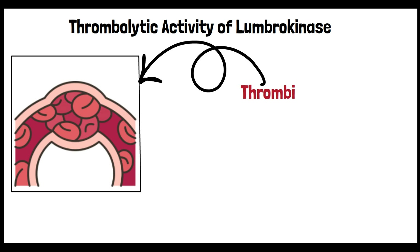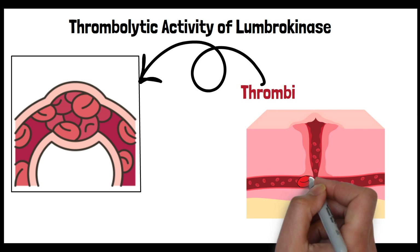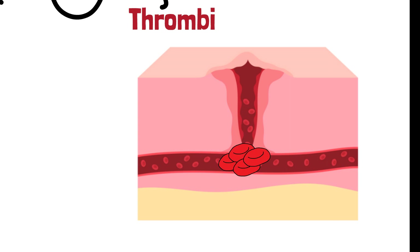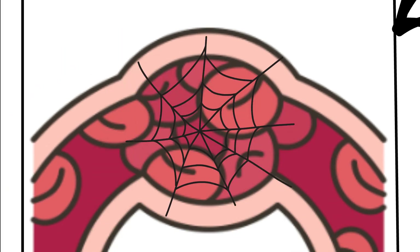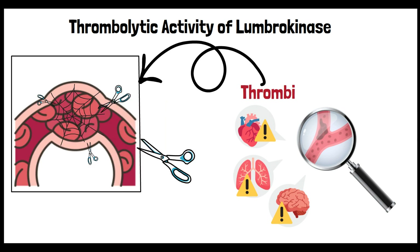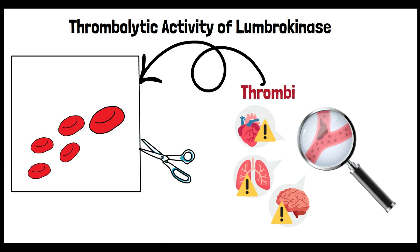Within the vascular system, fibrin plays a pivotal role in hemostasis. It acts as a structural scaffold during the clotting cascade, ensuring that blood remains within the circulatory system following vascular injury. However, inappropriate or excessive fibrin formation can lead to thrombotic diseases, where clots obstruct blood flow, thereby jeopardizing the function of vital organs. Lumbrokinase is made up of special enzymes that break down fibrin, which is a key part of blood clots. Think of these enzymes like tiny scissors cutting through the clot's web. This action helps to break down clots that shouldn't be there, making Lumbrokinase a promising helper in preventing and treating conditions caused by unwanted clotting.